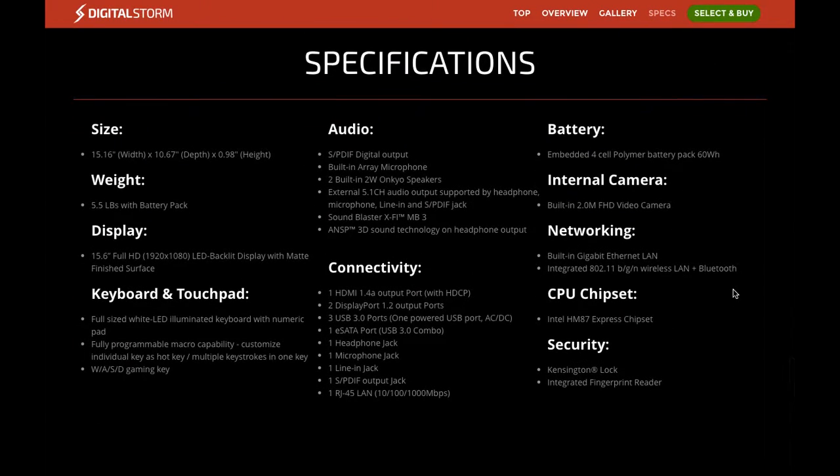It has a built-in 2-megapixel FHD video camera, built-in gigabit Ethernet LAN, an Intel HM87 Express chipset, and a fingerprint reader.